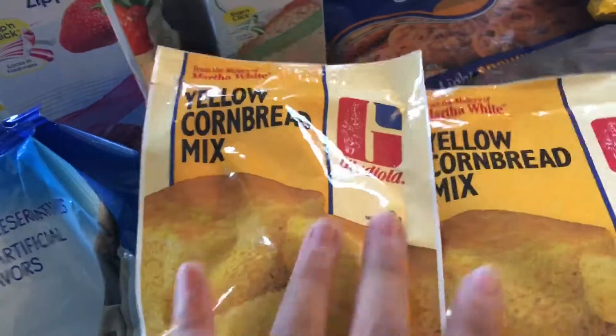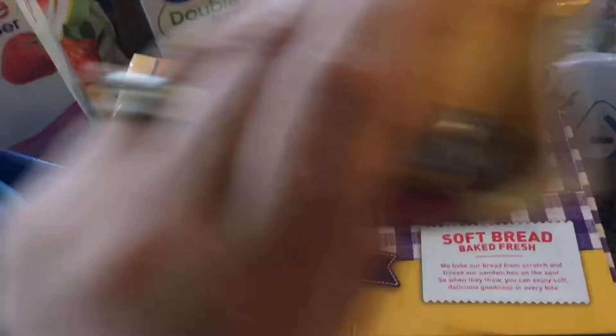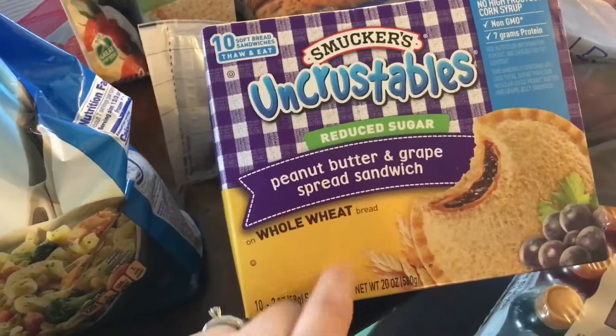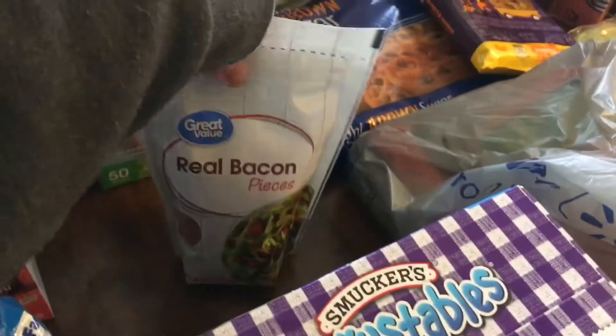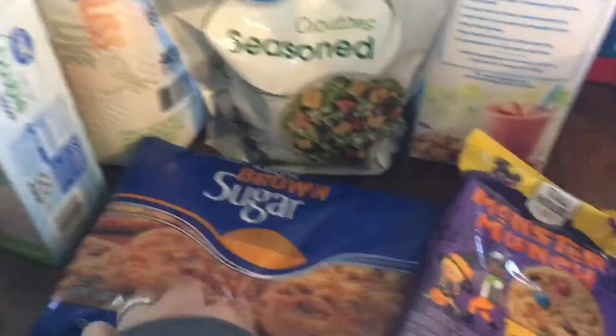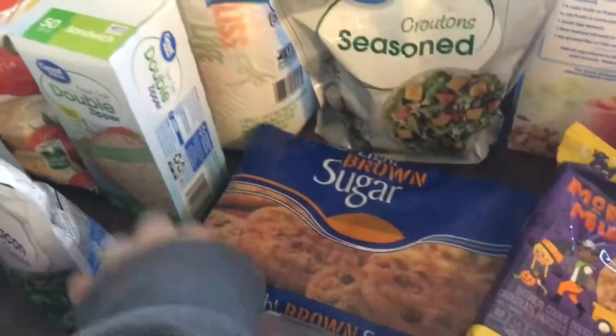Over here I got two packets of yellow cornbread mix for the chili I'm making today. Then I finally found the Smucker's Uncrustables reduced sugar at my store, and I picked those up too.